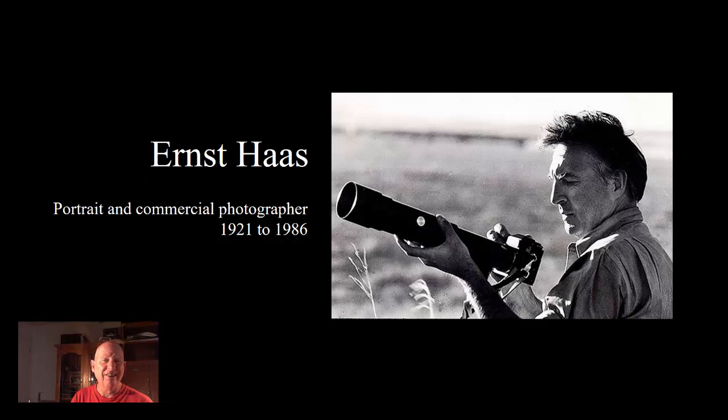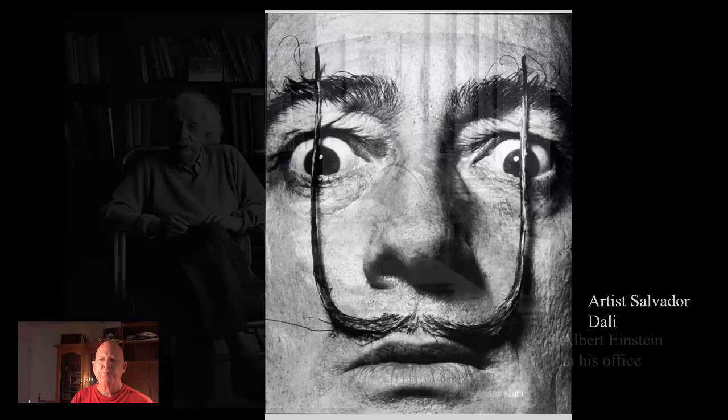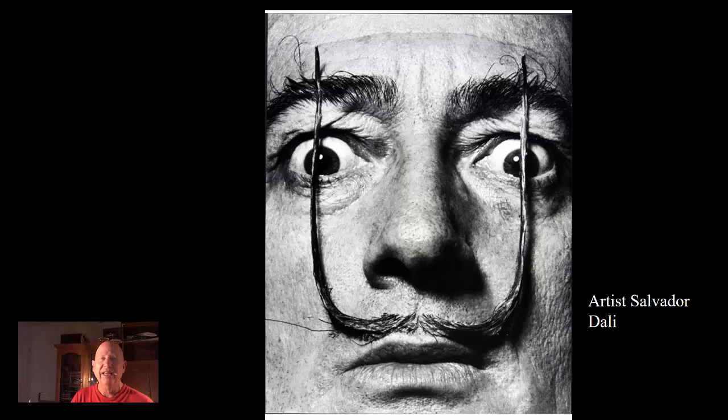Another famous portraitist I'd like to talk about is Ernest Haas. Haas is not necessarily known for his portraits, and yet he had many. He was a commercial photographer who shot on movie sets, passed away in 1986. He would shoot for magazines and movies. Albert Einstein — this famous photograph of Albert Einstein in his office. Salvador Dali — every major photographer in the 20th century shot a picture of Dali, I think, and they really worked hard at making a unique photograph out of this extremely colorful individual.